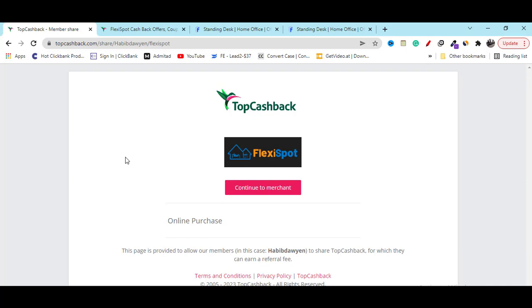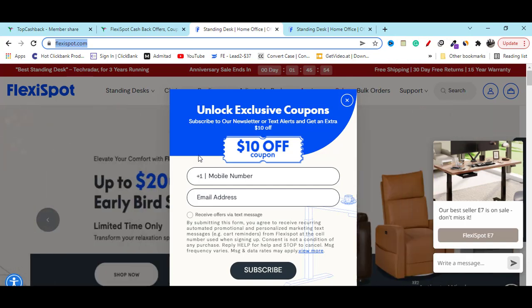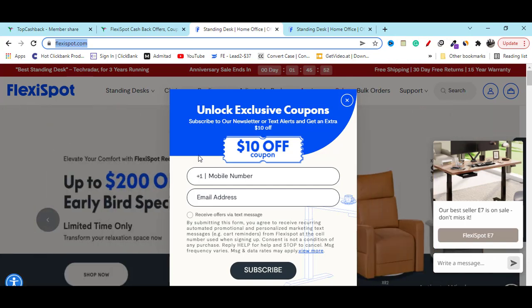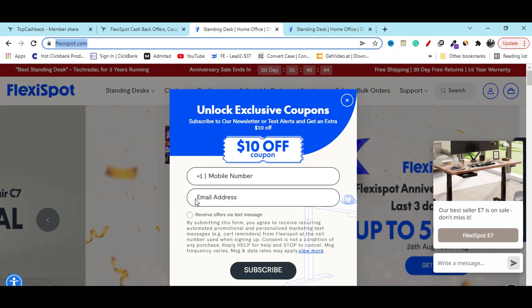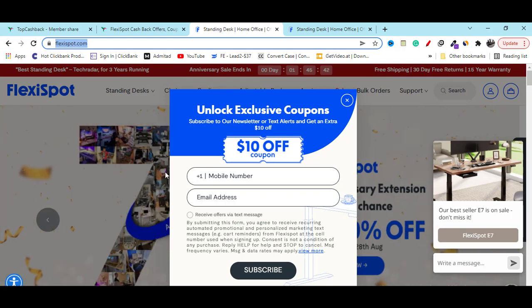Click on the continue button and it will redirect you to the official website. Instantly they will give you a ten dollar off coupon code — just enter your valid email and they will send you the ten dollar off coupon.